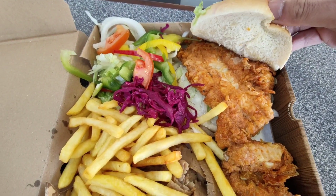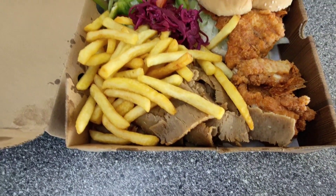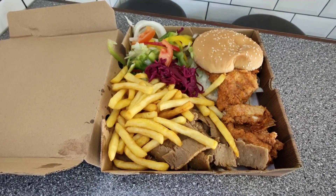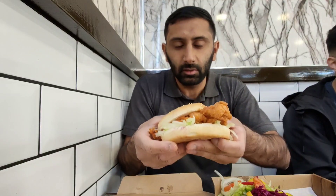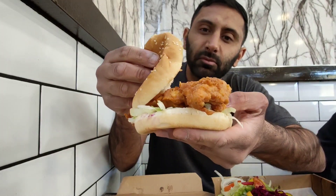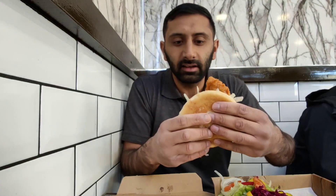Let's do this then. You've got a chicken fillet burger — piping hot. You've got some wings, some donor, some fries, and some salad. All for a fiver. Let's dig into the chicken fillet burger. Look at that — that is a packed burger, massive chicken fillet. That is juicy.